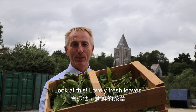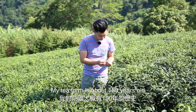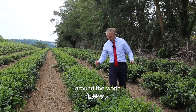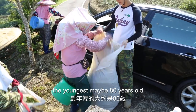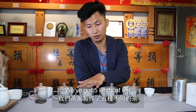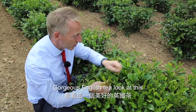Look at this lovely fresh leaf — we're about to get this processed. My tea farm has been here maybe 150 years. Around the world we are known as the home of English tea. The pickers, the youngest, are maybe 80 years old. We have five kinds of tea, and they all come from my farm.